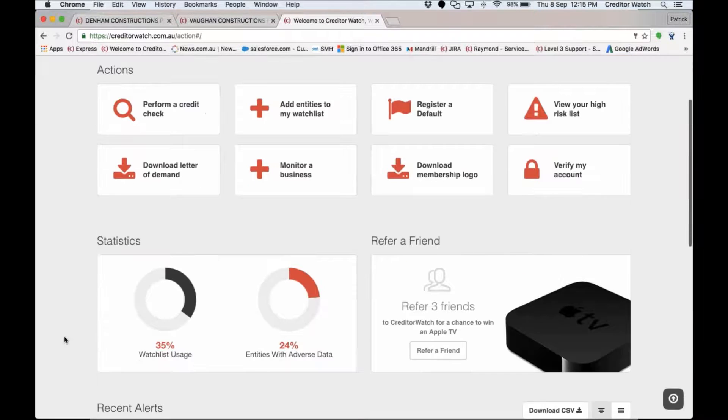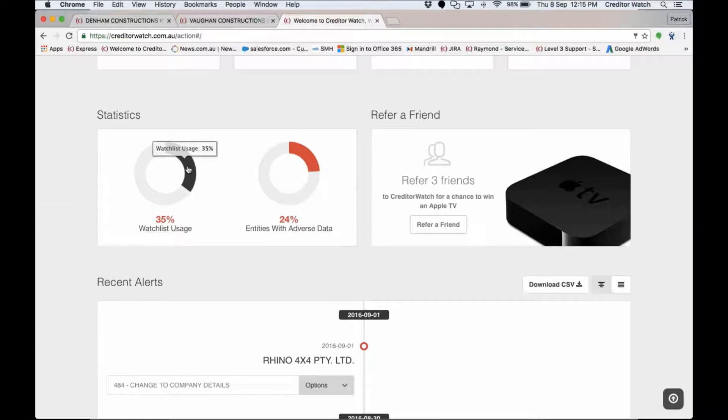You've got your membership logo here to download and put on your invoices, statements, and letters of demand. There's also a statistics section — you can see I'm only using 35% of my watch list. It will tell you how close you are to your limit, and if you go over it just rolls you onto the next plan. The 'adverse' stat shows that 24% of entities I'm currently monitoring have adverse or negative data against them — a really important indicator of who I shouldn't be doing business with.